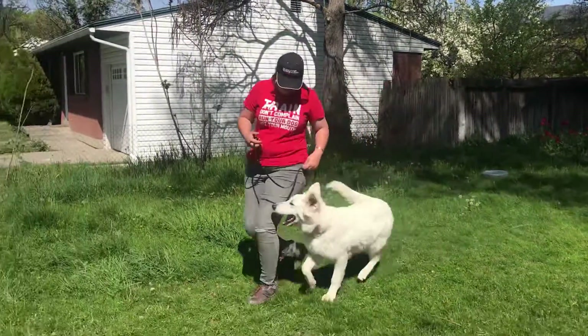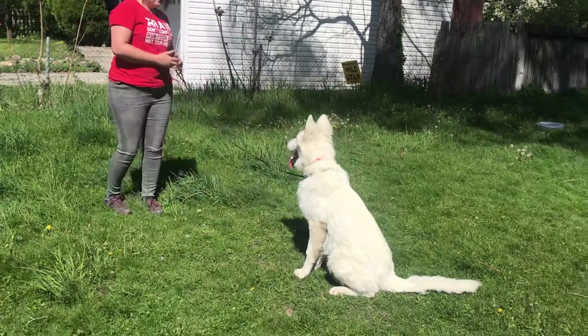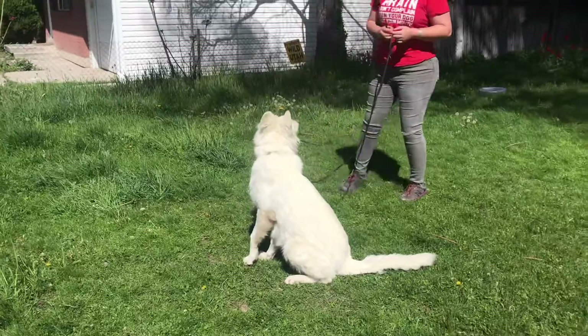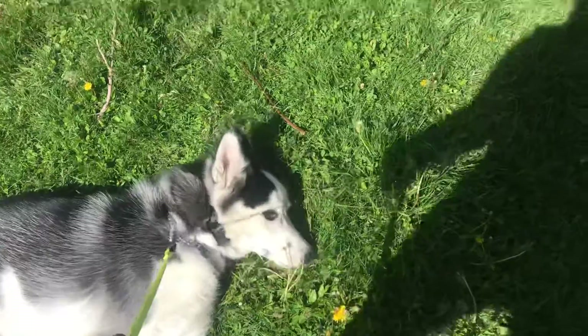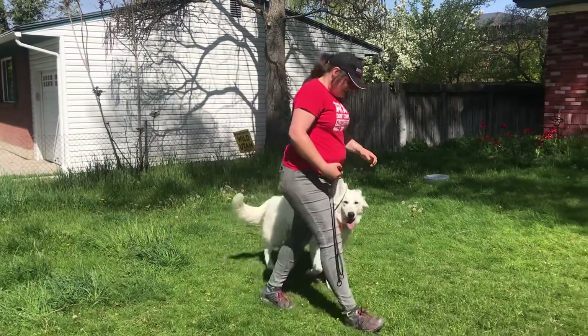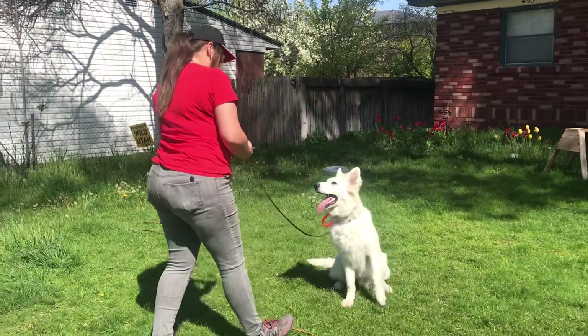So when we ask him to sit, it's implied that he stays in that position until we release him. Even if Jess is walking around, walking away from him, going in circles — even though there's another dog here smelling the grass — he doesn't get to be released until we tell him it's okay. It doesn't matter what's happening around him. He's got to hold that position until he gets the release.